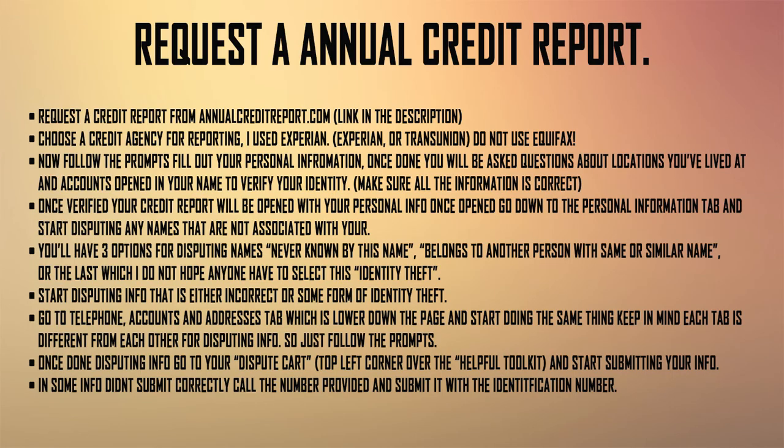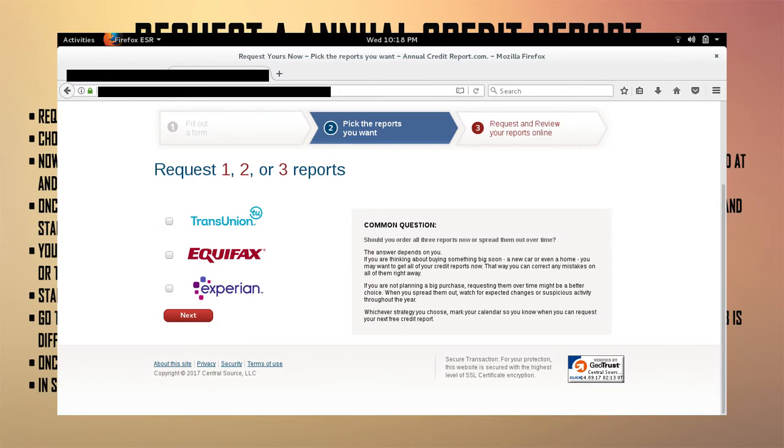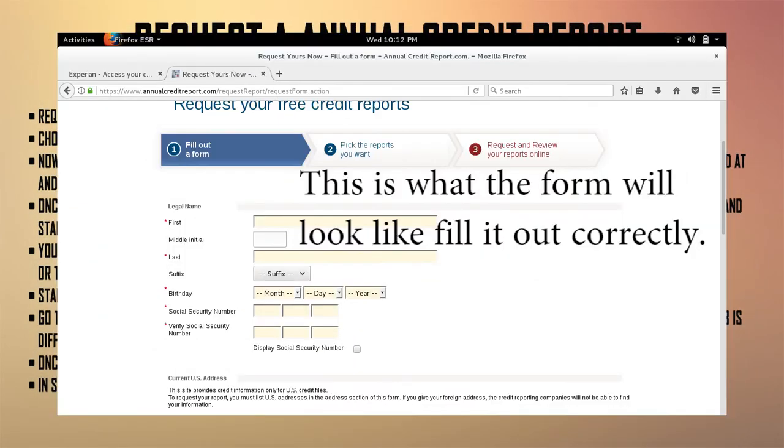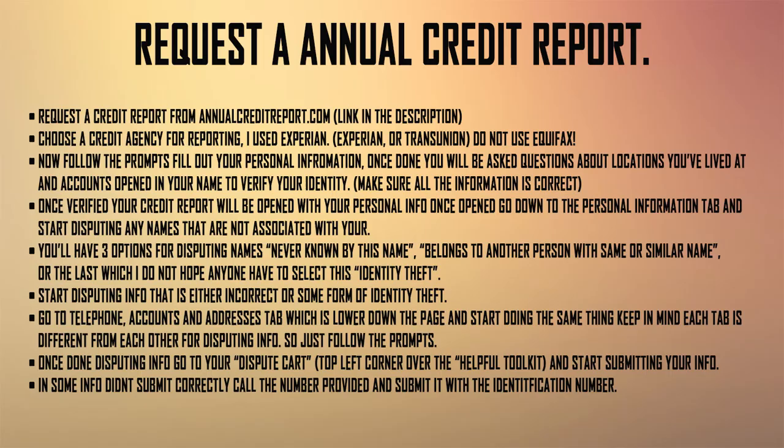Now we're going to start attempting to fix things and file disputes. First, you're going to request an annual credit report from annualcreditreport.com — the link will be in the description. Once you do that, you're going to choose a credit reporting agency. I use Experian. Do not use Equifax. Then just follow the steps — they're going to ask you a bunch of personal questions, so answer them correctly.